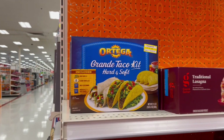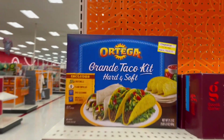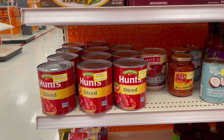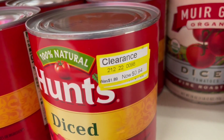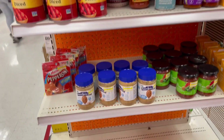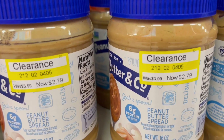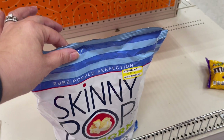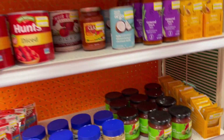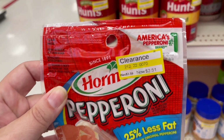I love to check out Target's food clearance — this is on the back end cap back here. Not too much but a little. They've got taco kits, some diced tomatoes are 50% off, and some peanut butter at $2.79. Skinny Pop is 50% off, and there's some pepperoni.